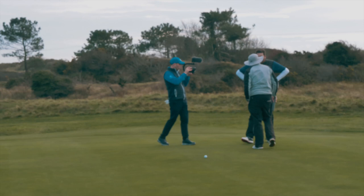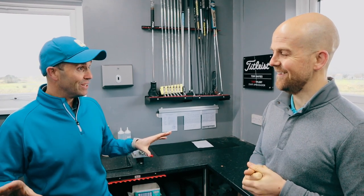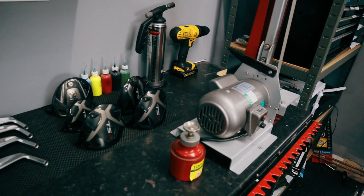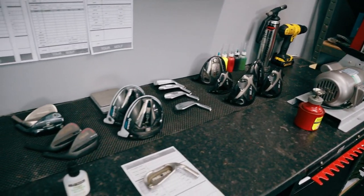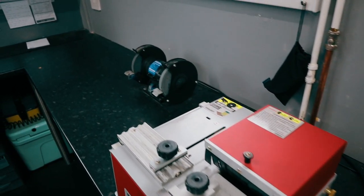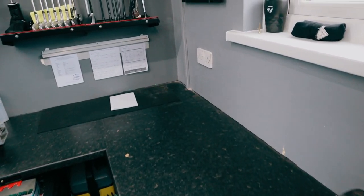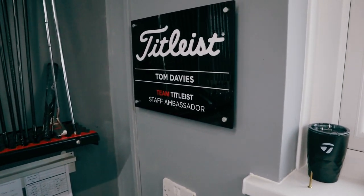Tom, thank you very much for letting us into your fantastic workshop. You've decked this place out like a tour setup. In my mind there's only one way to build a club and fit people, and I've tried to bring my skills from the tour side of things into the retail environment over the last four or five years. It's had a much bigger reaction than I thought — people come in and say 'wow, I didn't realise it was kitted out like this,' whereas for me it's just normal.